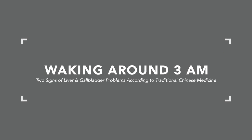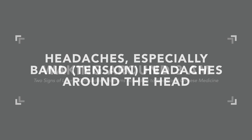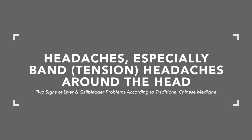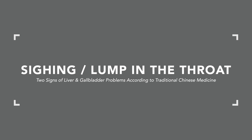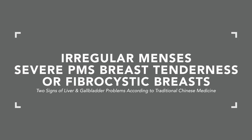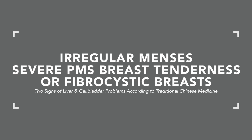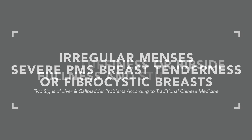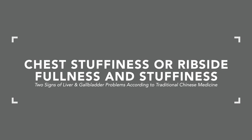The first is waking around 3am, which is the liver time of night — probably the most common time patients say they wake. The second is headaches, especially band or tension headaches around the head, and sighing or having a lump in the throat. Others include gynecological irregularities like irregular menses, severe PMS, breast tenderness, or fibrocystic breasts, and finally chest stuffiness or fullness in the ribs. This is all liver-gallbladder — the wood category in Chinese medicine.